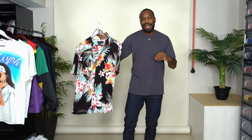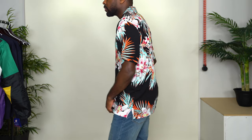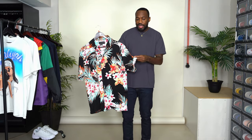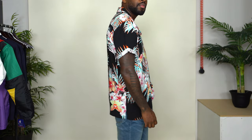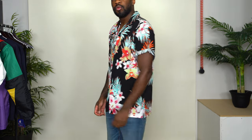Next up I have a short sleeve Cuban collar shirt in a size medium. It's really nice, airy, and flowy. I love the print on this — it's really vibrant, reminds me of like Hawaii or something. Bold print, beautiful colors. The sleeves are a little on the longer side, but when you roll them up, the interior of the shirt works really well with the color of the body of the piece.